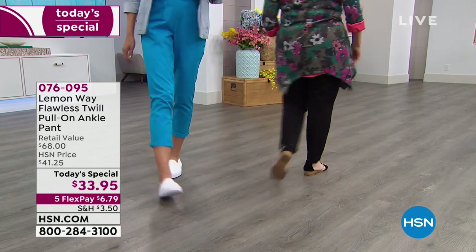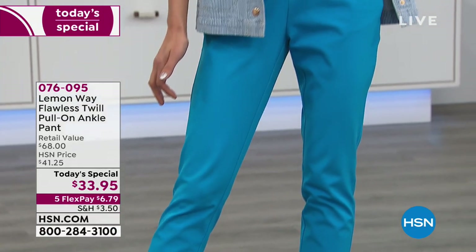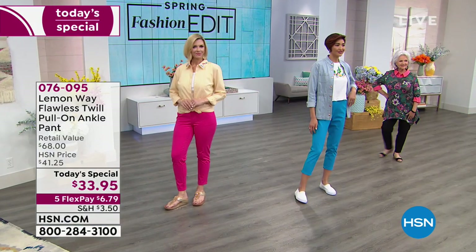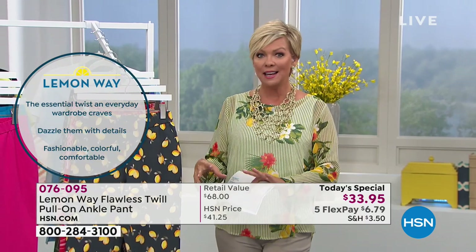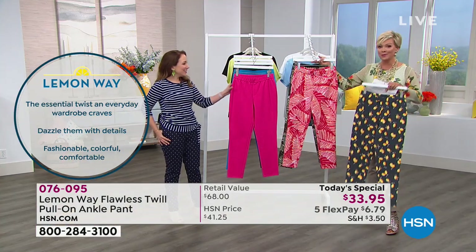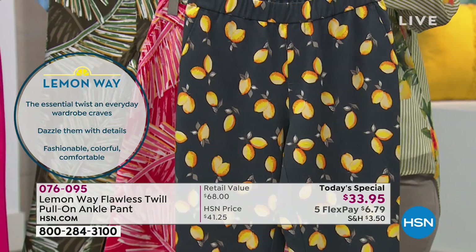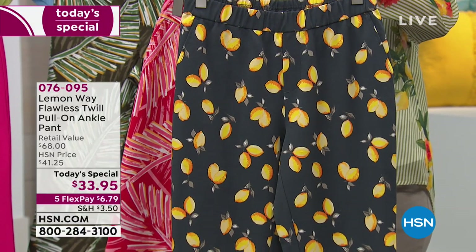We are excited to launch Lemon Way. If you're just tuning in or flipping through the channels - I know it's late on the East Coast, but it's a little after 10 o'clock in California. Some of you may be seeing our Today Special for the first time. Lemon Way is going to be something you're going to fall in love with. It's a brand that we've designed in-house - we have an in-house design team and an in-house print team. The lemon slate is definitely our number one bestseller and the perfect way to celebrate Lemon Way as a brand.